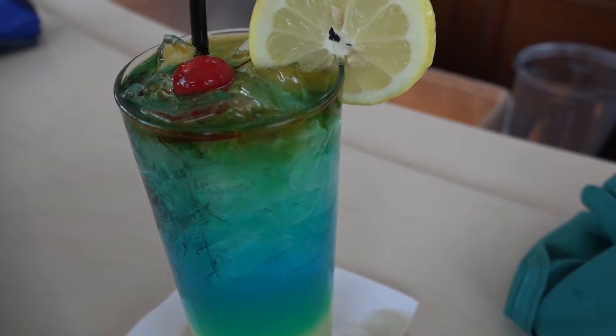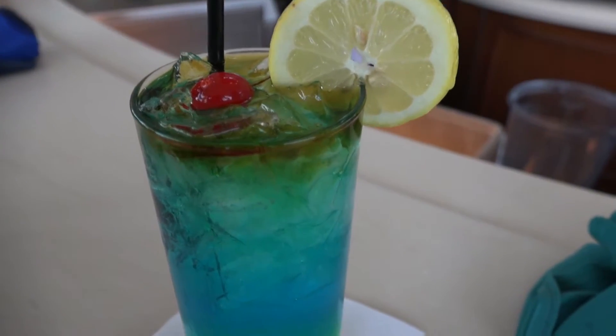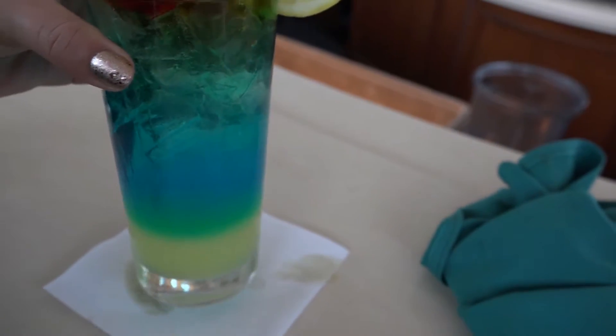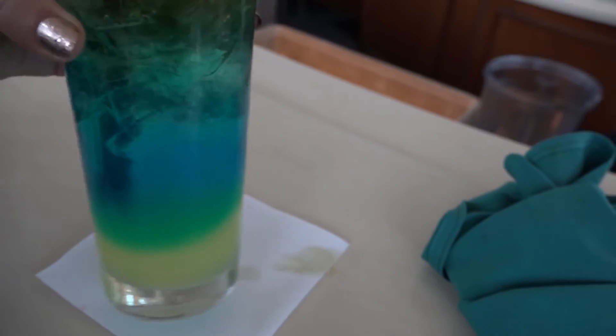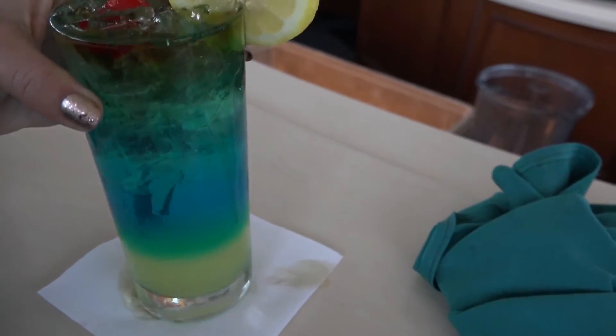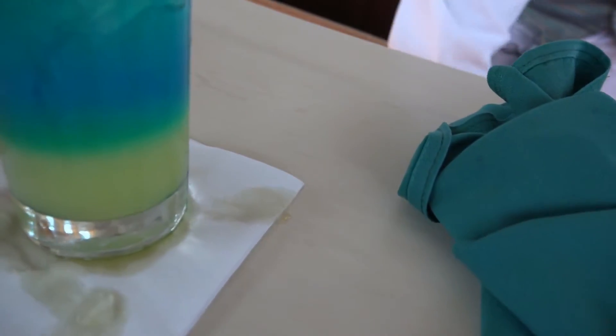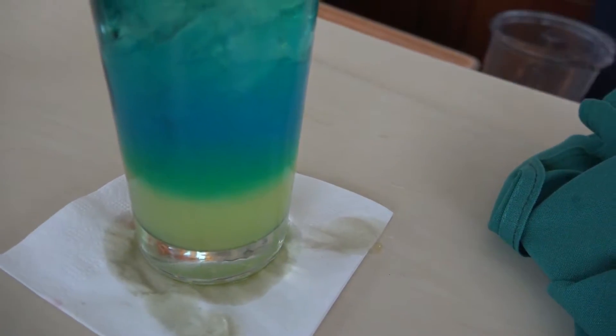The last and final drink on the secret menu of alcoholic drinks is the Earthquake. And as you see, you just swivel it around like so. I'm gonna just spill it everywhere. But that one looks pretty — I really like this.